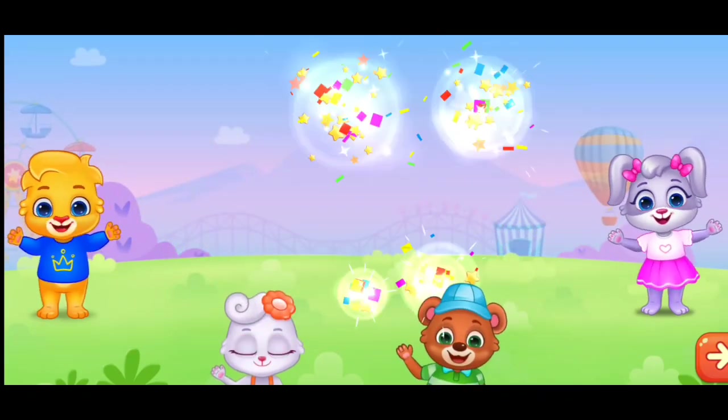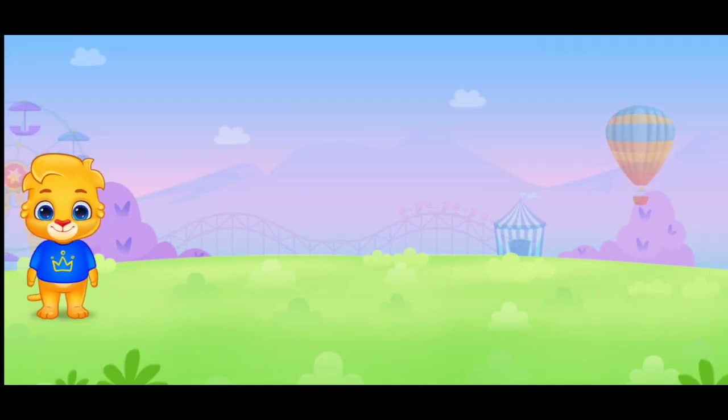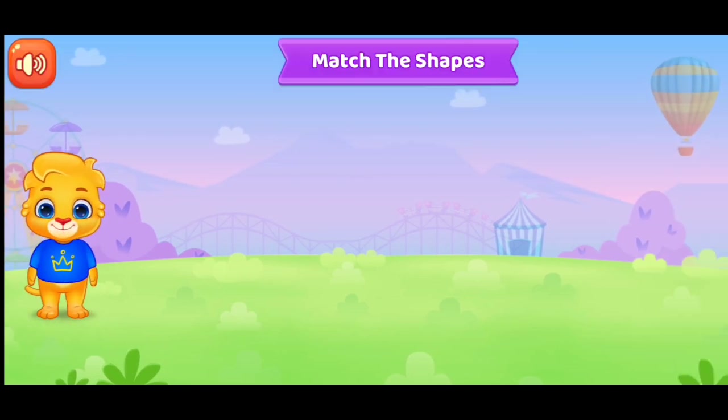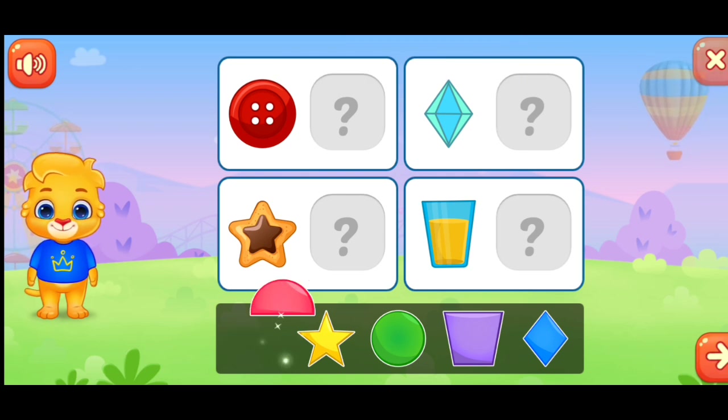Bye-bye. Bye-bye. Bye-bye, bye-bye. Bye-bye. Match the shapes. Match the shapes.